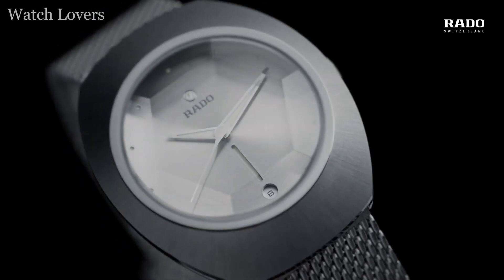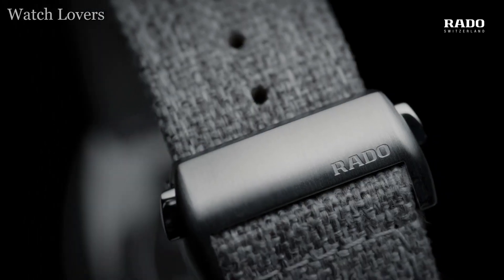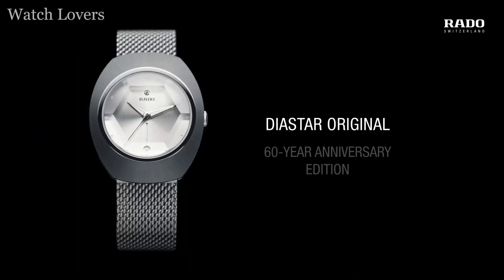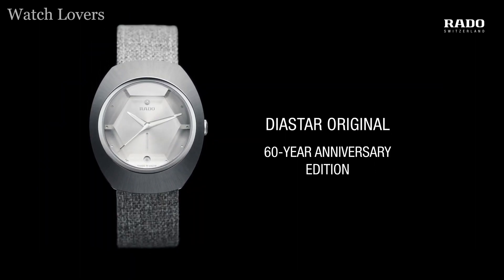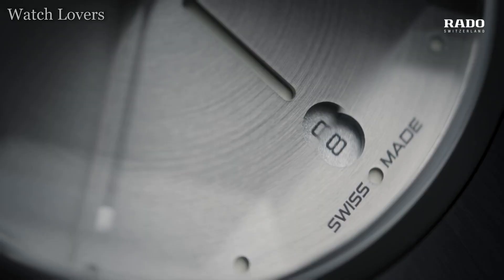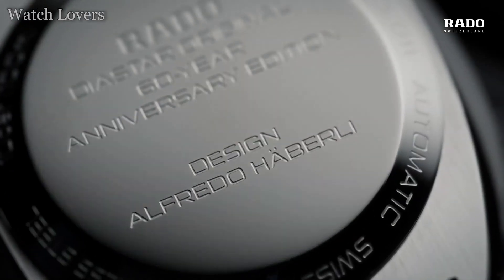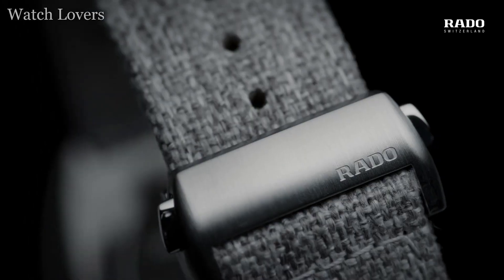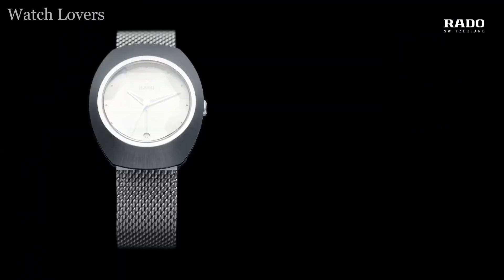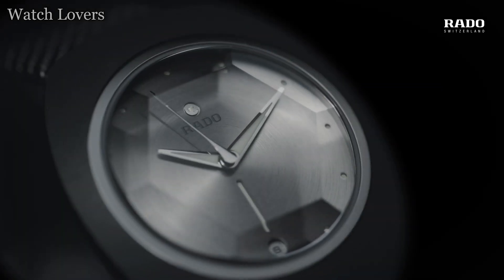Diamaster Automatic Power Reserve, SKU R14138206. Movement type: automatic, power reserve 80 hours, movement reference 03.772.012. Case material: plasma high-tech ceramic, case thickness 12.3mm, water resistance 10 bar/100m, men's case, case dimension 43.0mm, sapphire crystal with anti-reflective coating.